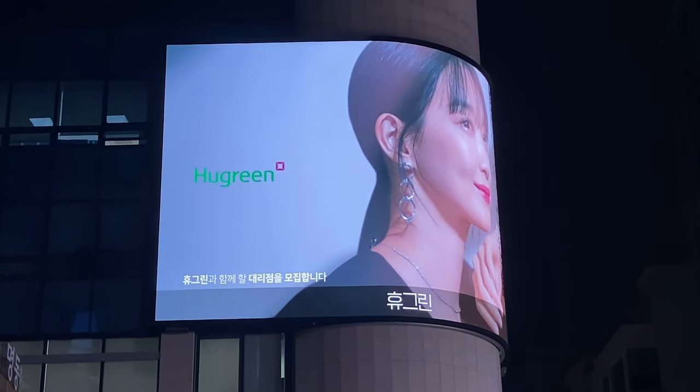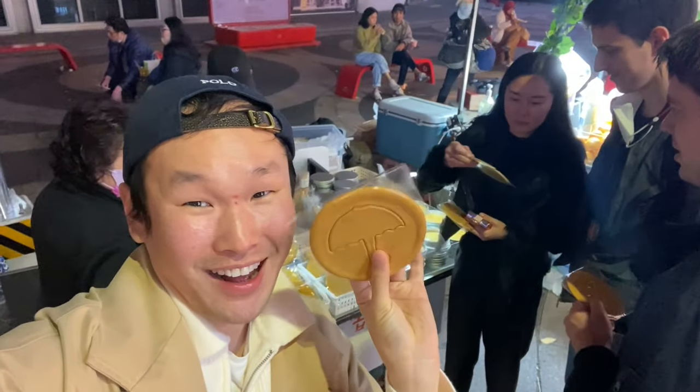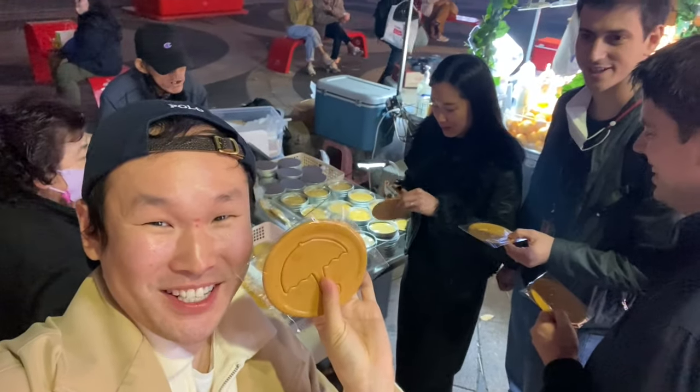That was such a scrumptious dinner. After we finished eating we went out to Myeongdong to get some snacks and roam around the city lights. Obviously because it's squid games, we have to get dalgona candy and try it out — we're all going to get one in different shapes.